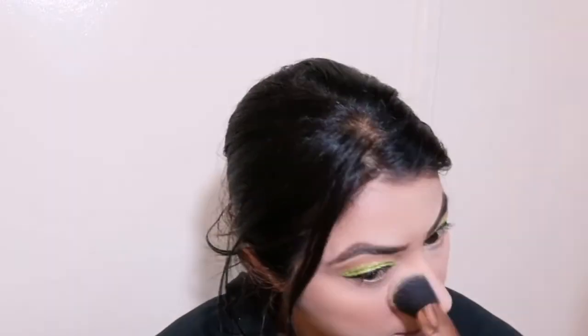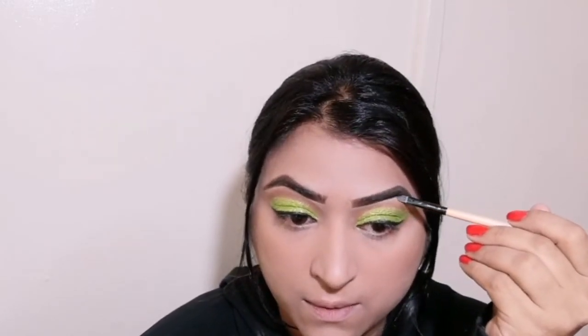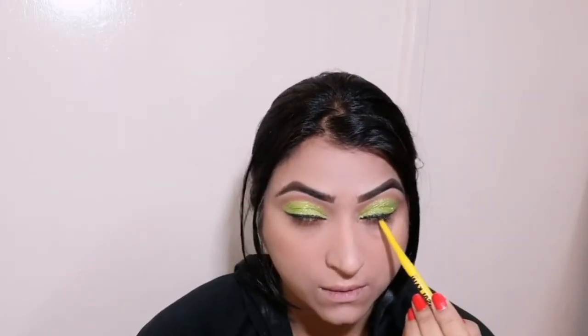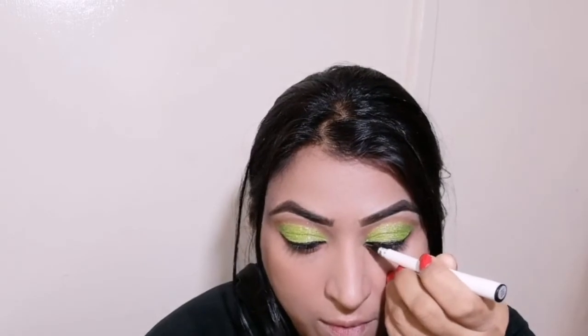I am contouring so that my face shape will be good. I am taking a bit of concealer and cutting my brow bone so that when I apply highlighter it will look better. Now I am using Maybelline's Colossal Kajal — I am putting it on very softly for a dramatic look.